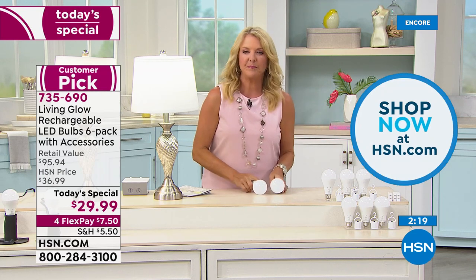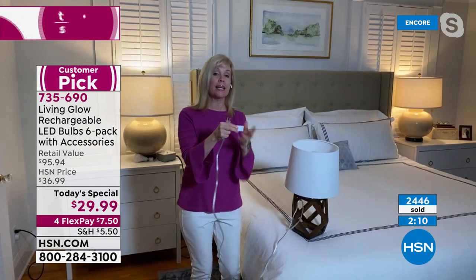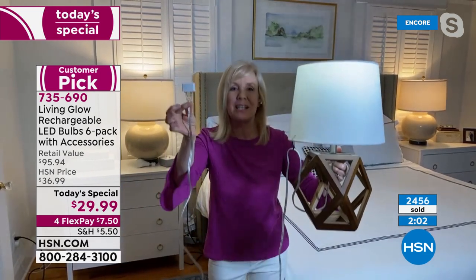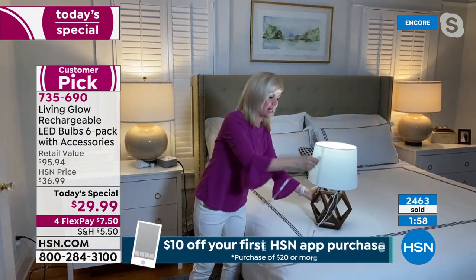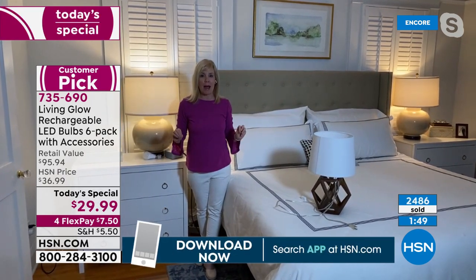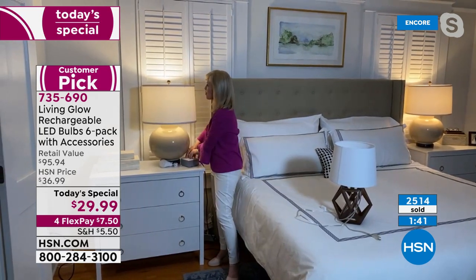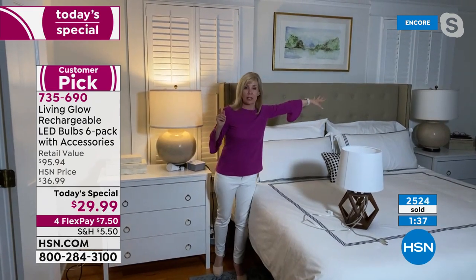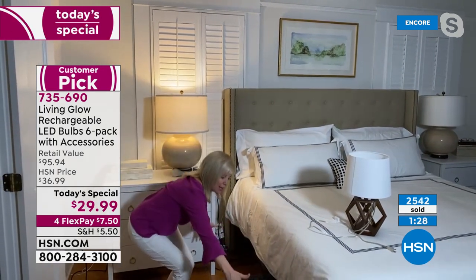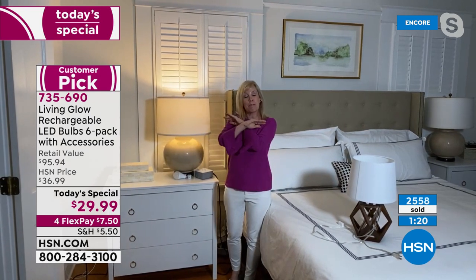Julie shows the three power plugs included. Instead of plugging a lamp into the wall, you insert the power plug and walk around freely with a lit lamp. In the bedroom, most people have two lamps on their nightstands. She cuts the power: the traditional lamp goes off, but the Living Glow lamp stays on, allowing you to safely navigate around furniture and pets in the dark.